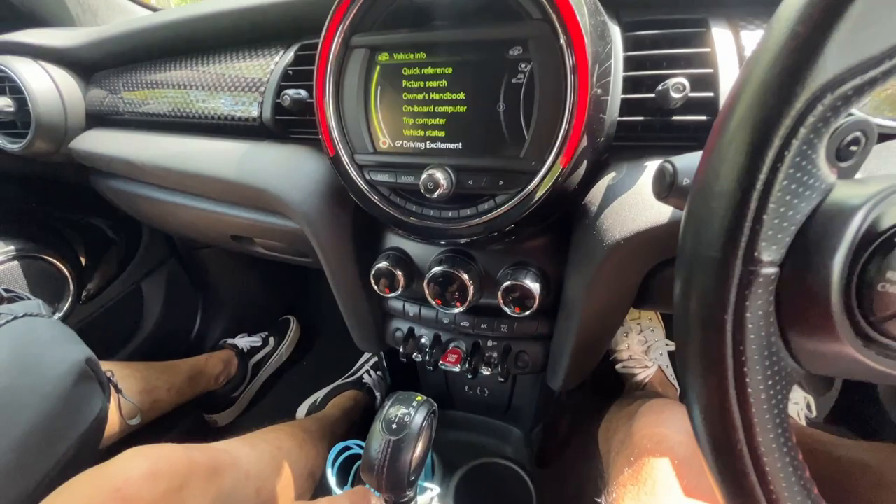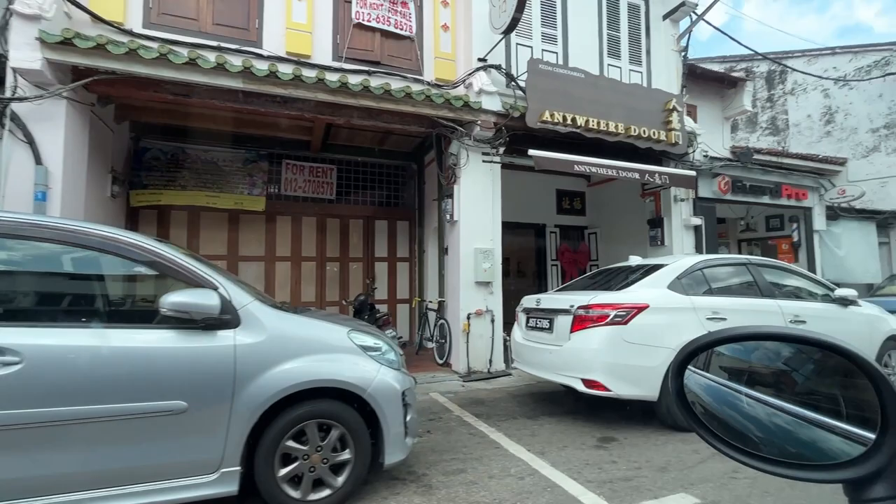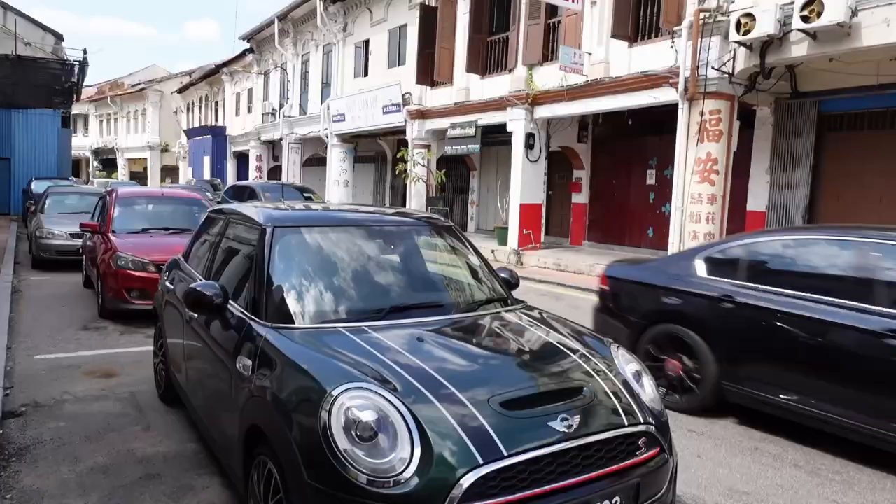This is the Jonker 88. This is where we're supposed to eat Peranakan food, but I don't think so. As you know, we don't like to queue. Queuing is for peasants, not for the Mini Cooper crowd.